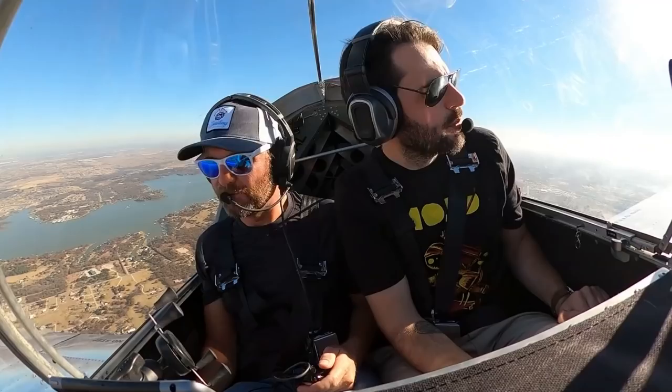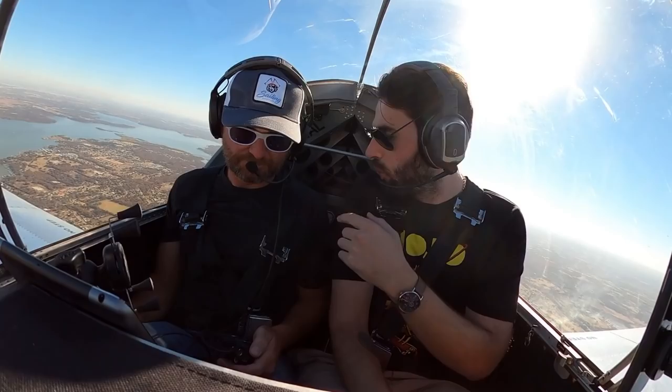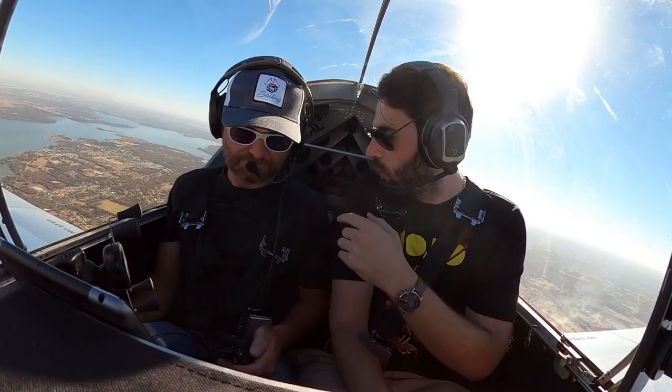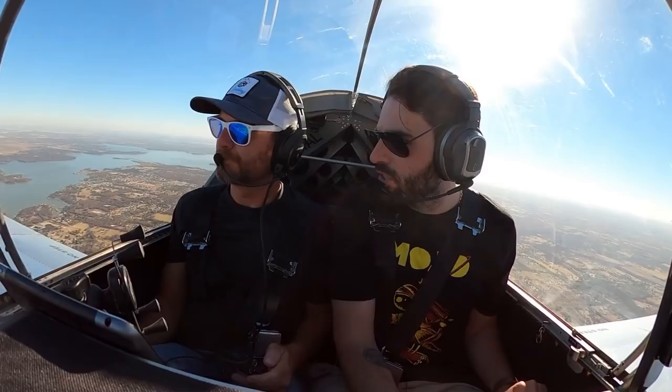What about baggage? Not very much right now — the way the previous owner had it set up, he wasn't doing cross countries in it, this was his fun plane. What I'm going to do is remove the baggage thing he has back here. There's a sling on XL that just velcros right in. You can carry 40 pounds of baggage, no problem, and it sits right inside the heart of the CG.